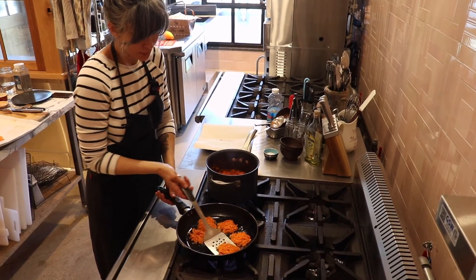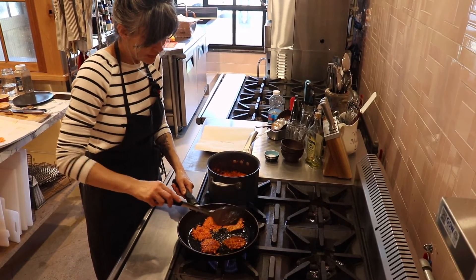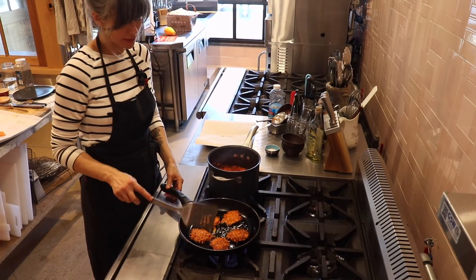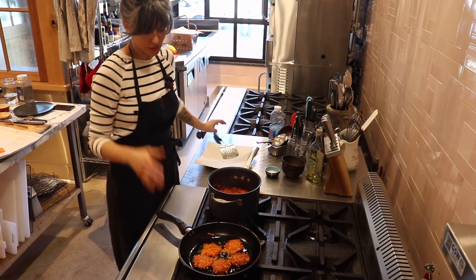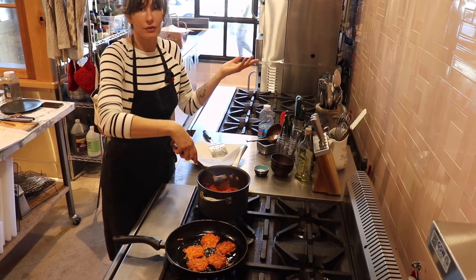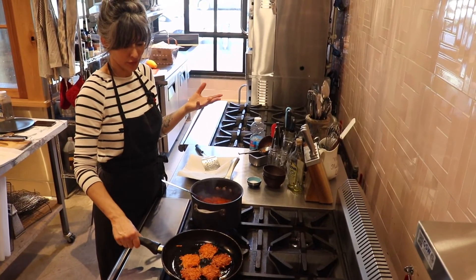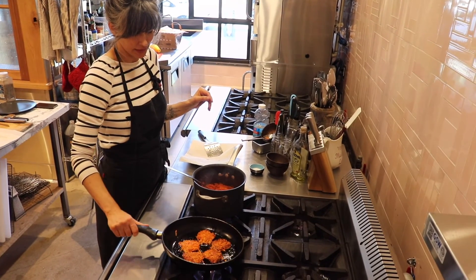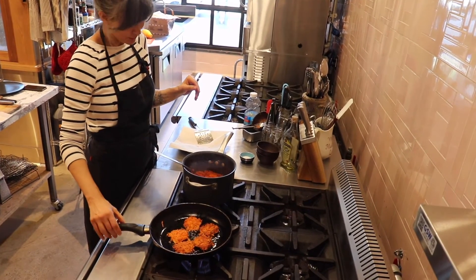That looks really nice and golden brown so I'm going to flip it. The great thing about these latkes is you can cook them in advance and once cooked, freeze them for three to six months. Just take them out, microwave them, and grab them on the go. Eggs actually hold up really well when microwaved — they stay moist and fluffy the first time you reheat them, so they're great in things like this.